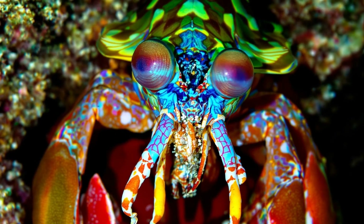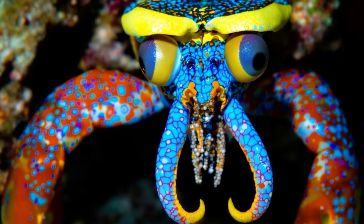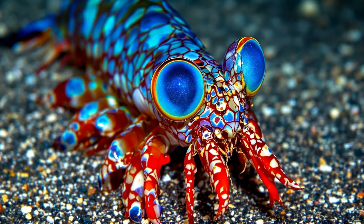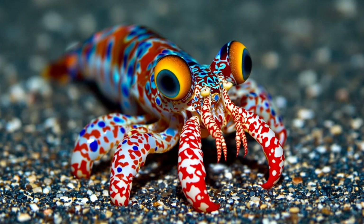In the shallow reefs, a mantis shrimp emerges, its remarkable eyes already scanning, processing 12 different color channels simultaneously. Each eye contains 12 specialized receptors, unlike our mere three, allowing perception of ultraviolet light invisible to human vision.